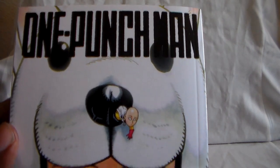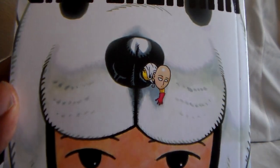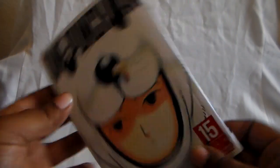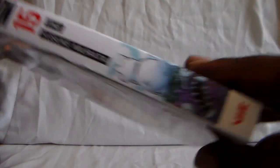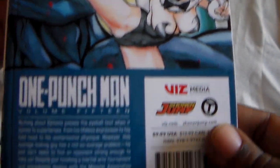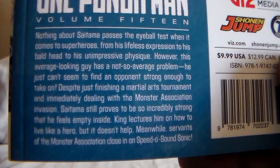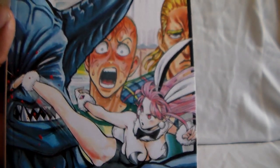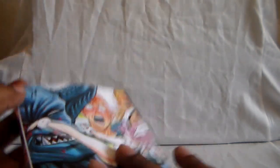The next two are going to be for One Punch Man. Here is Volume 15 — here you see Saitama, like, what are you doing, man? Here is the spine, a little picture on the bottom there, and here is the back with the story details. One Punch Man, really good. I want to say season two of the anime is airing — it's been a while since I've checked.